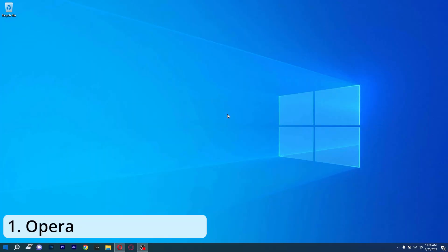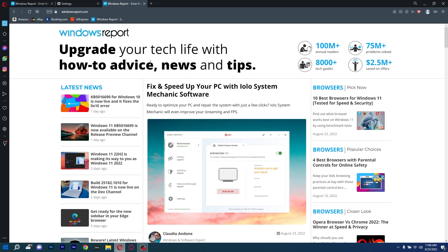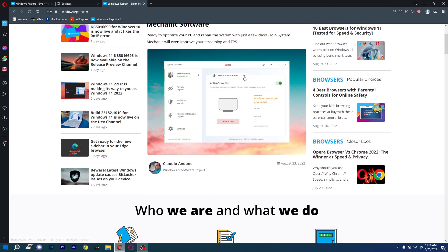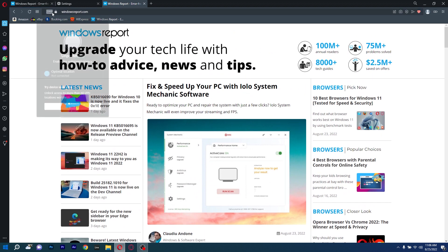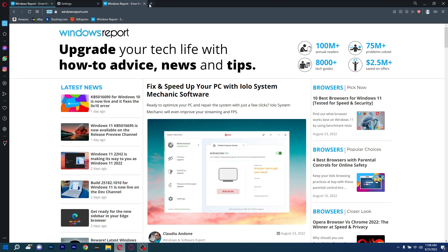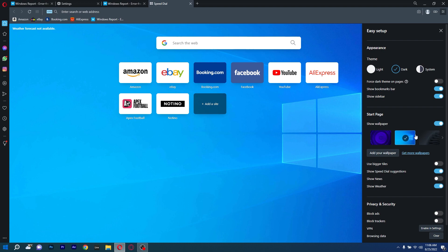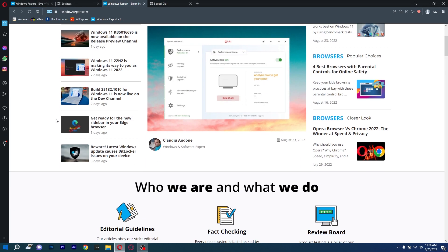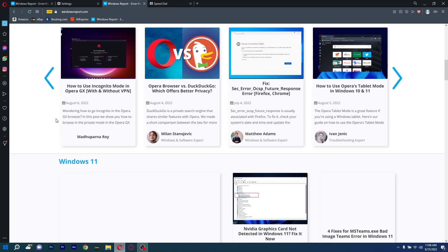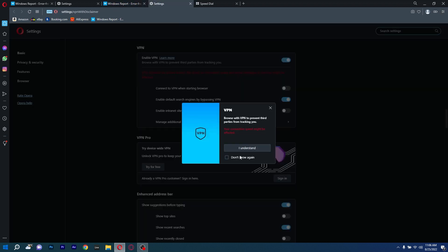The first and possibly the best browser for Windows 10 is Opera. If you like websites to load quickly and have plenty of interesting features, this one is fantastic. Because Opera is built to use the least amount of computer resources feasible, it has significant benefits over more recent PCs. The fact that no advertising is permitted, which significantly reduces page load times, is one crucial factor that enables Opera to deliver such rapid speed.